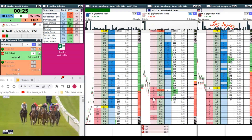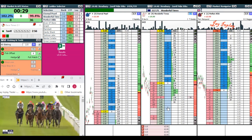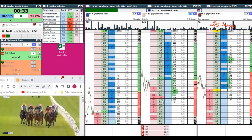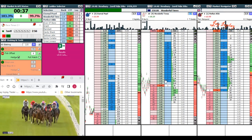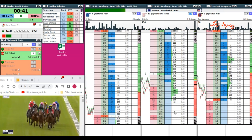I'm watching both runners. The market's a bit more buttoned up, so I'm just going to cancel that off for a minute.